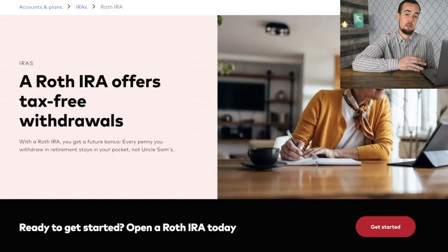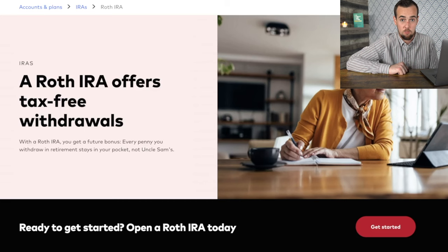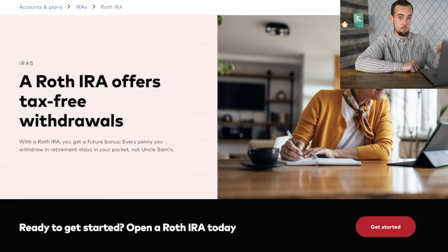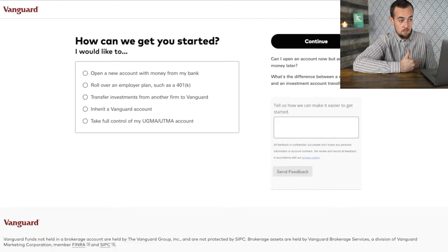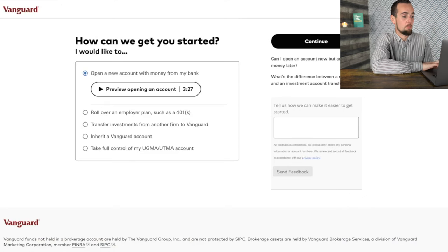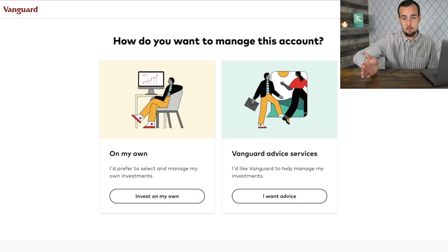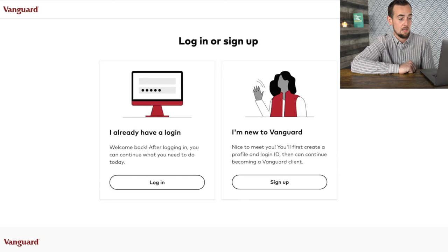I'm going to show you now how to open up a brokerage account or Roth IRA account with Vanguard — not sponsored, just a solid platform that's been around for a long time. You may also want to look into Fidelity or Charles Schwab, which are also very reputable. Click on the red Get Started button to start the account wizard. Select open a new account with money from my bank, then click Continue. At this point, choose whether you want Vanguard Advice Services or to do things on your own — if you're looking to automatically invest into ETFs, that's something you can easily do on your own.